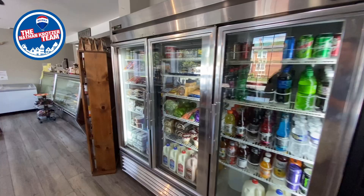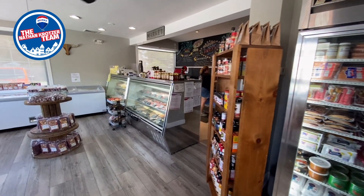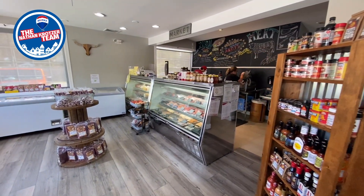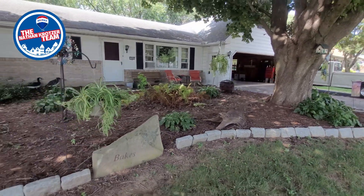It doesn't get much more convenient than Andy's Market for grocery shopping within a stone's throw of your home, so when you need something in a pinch it's no problem. This home is also near Columbia High School for convenience to school functions.